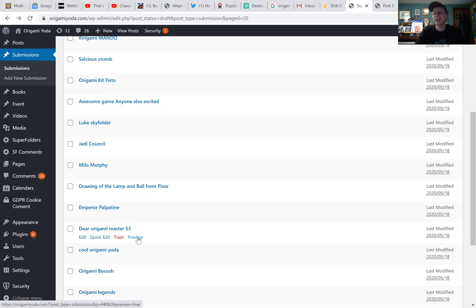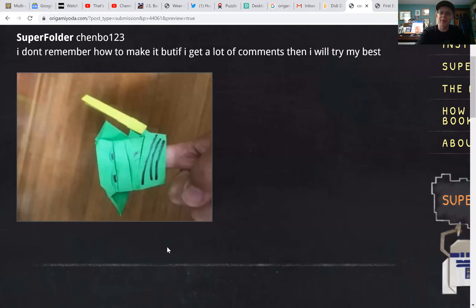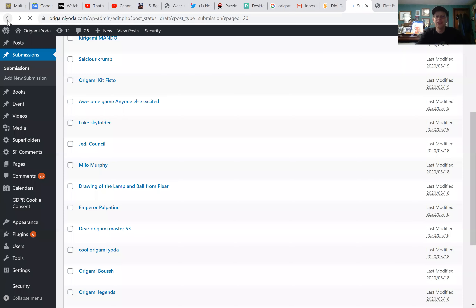Dear Origami Master 53 — that looks like a message to Origami Master 53, so I'll just skip that one. Cool Origami Yoda — let's see if it really is cool. Yes, it is cool! This is by Chinbo 123. He says 'I don't remember how to make it, but if I get a lot of comments I will try my best.' It looks like a deluxe model with some other stuff going on there. This is nice, I like it. I would like to learn how to do that, Chinbo 123 — if you remember, I'd like to see the instructions. Very interesting.